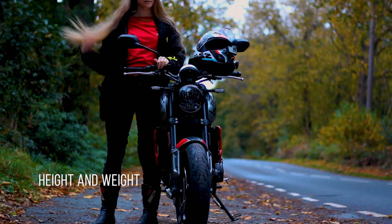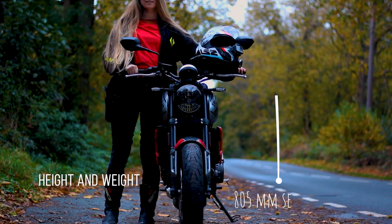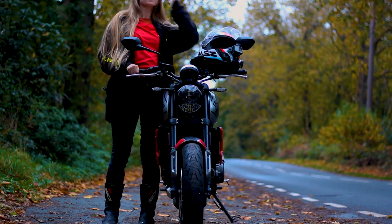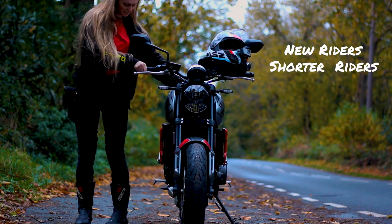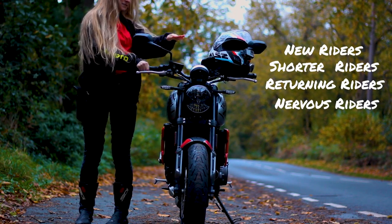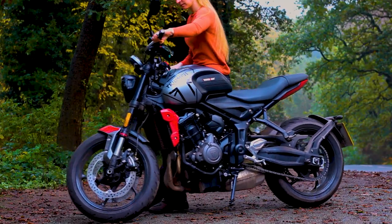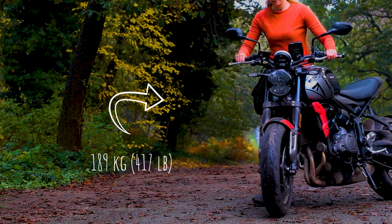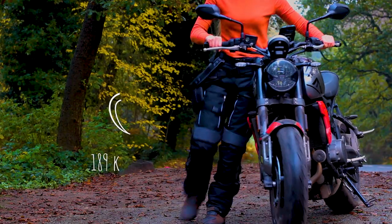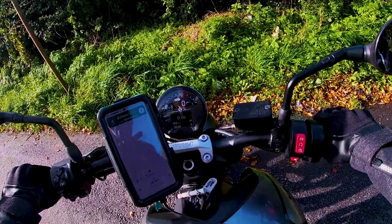I mentioned in my specs video that I'm 5'7" and the bike comes up to just below my waist. I think this is an absolute great height for new riders, shorter riders, returning riders, or even riders who have recently lost their confidence. Moving the bike around is also fairly easy. I only weigh 120 pounds and I could quite comfortably push it forward, rotate it, and do the super lazy tiptoey 16-point turn when I repeatedly got lost.